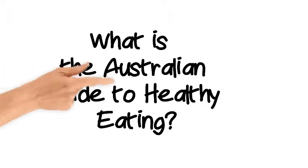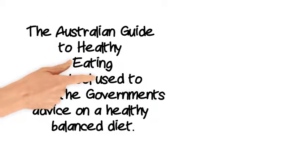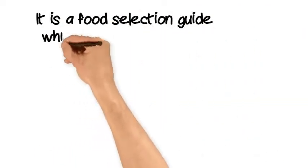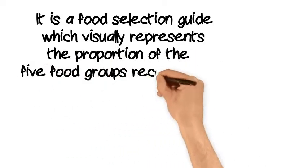What is the Australian Guide to Healthy Eating? The Australian Guide to Healthy Eating is a tool used to explain the government's advice on a healthy balanced diet. It is a food selection guide which visually represents the proportion of the five food groups recommended we eat each day.